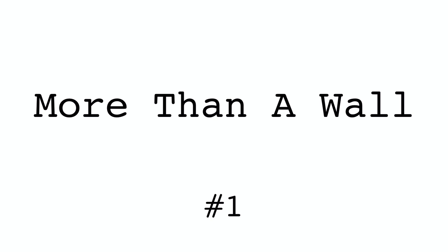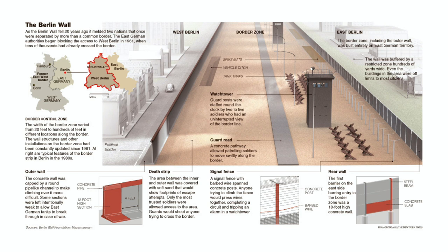The Berlin Wall was actually two walls. It started as a fence with mesh barbed wire on top, and later a 12-foot-high concrete barrier with a smooth, rounded top was added to prevent climbing.